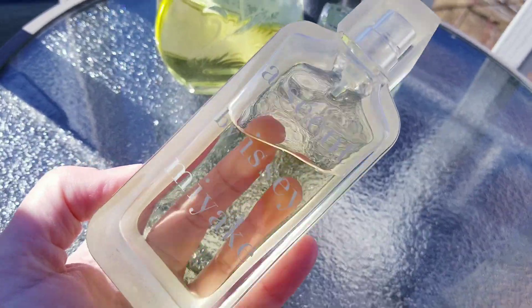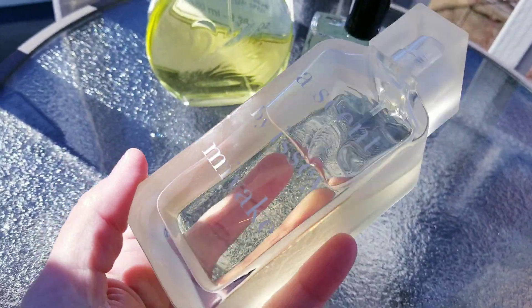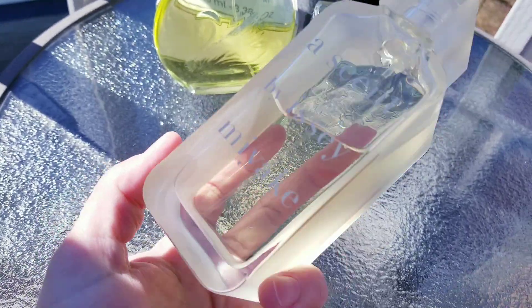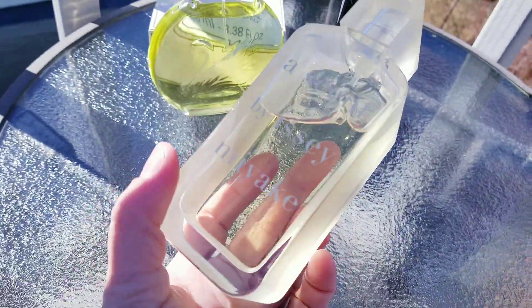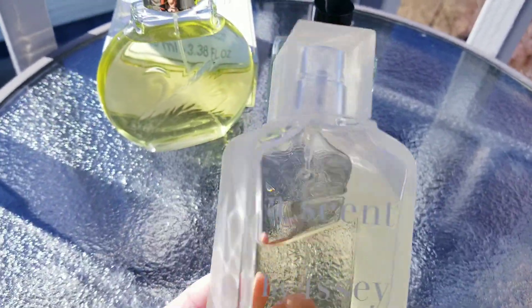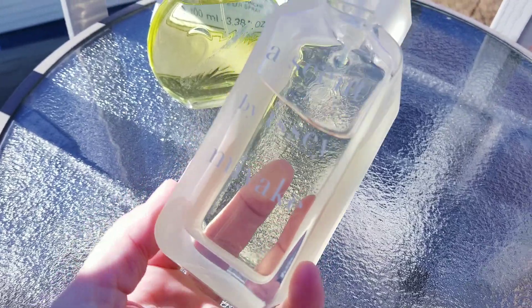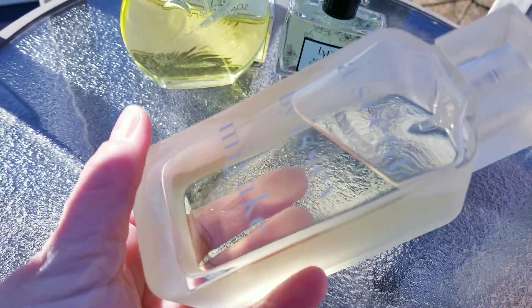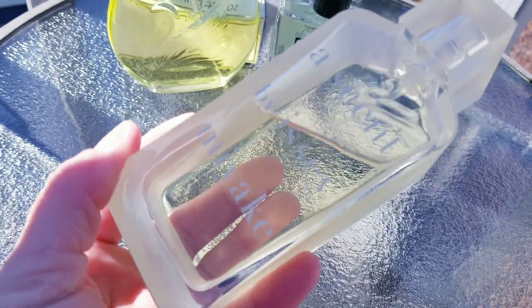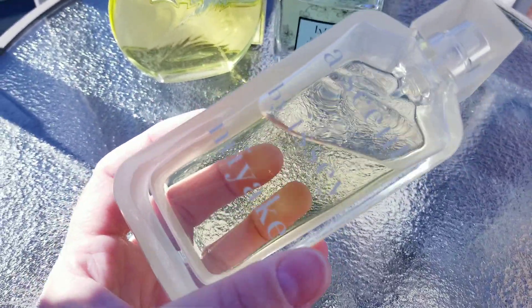Both fragrances have some citrus in them and they are both absolutely gorgeous. This Issey Miyake one is more green than the Gloria Vanderbilt, but if you're into green-vibe fragrances, oh my gosh, you have to give this one a shot. It's absolutely stunning in the spring — the epitome of green freshness. I got this one from eBay for a very good price.